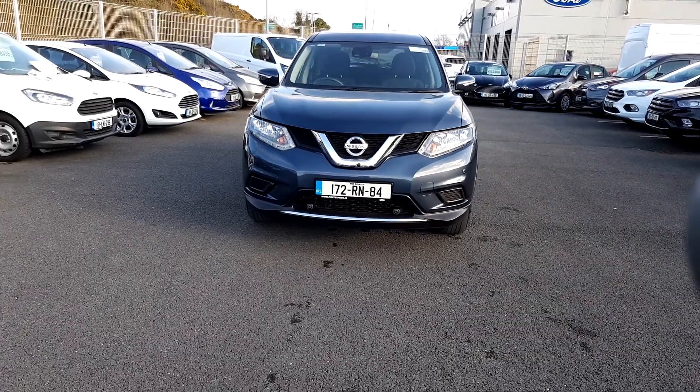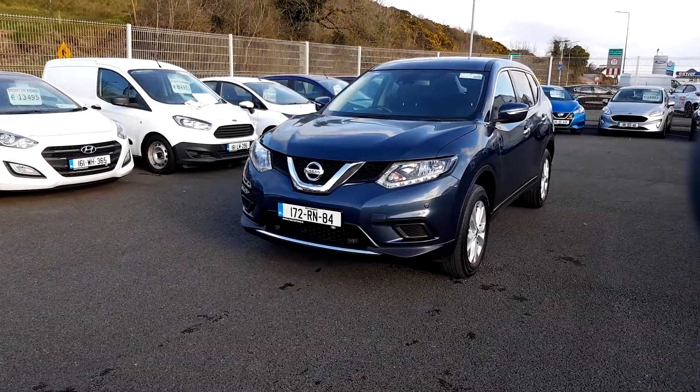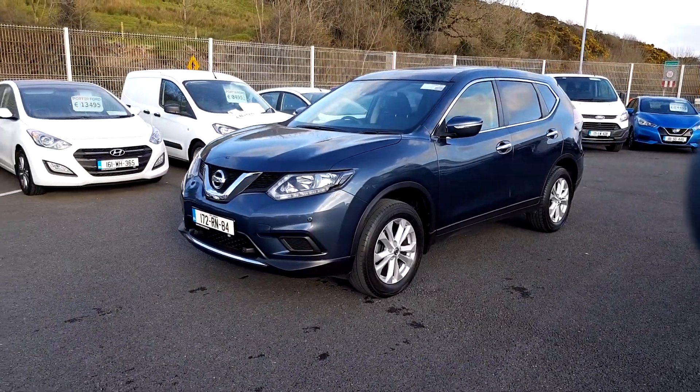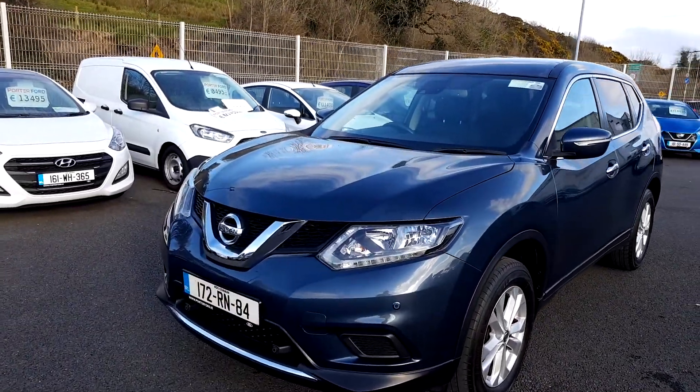Port of Ford approved used cars. Today I'd like to show you around this 172 Nissan X-Trail. This is the 1.6 diesel 136 horsepower XE version, and as you can see it's finished off in a beautiful blue metallic.